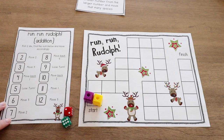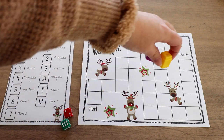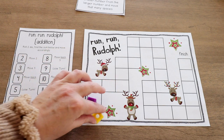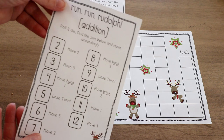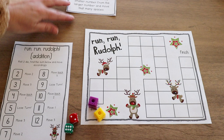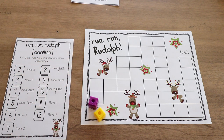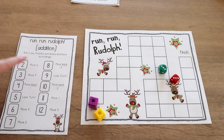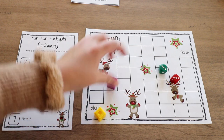In Run Run Rudolph, the goal is to be the first player to get from start to finish. There are two different ways to play — in the freebie I have the addition directions and also the subtraction directions. For addition, students need two dice, roll both, and find the sum. For example, three plus three is six, and six means move three spaces. Then the next player goes.